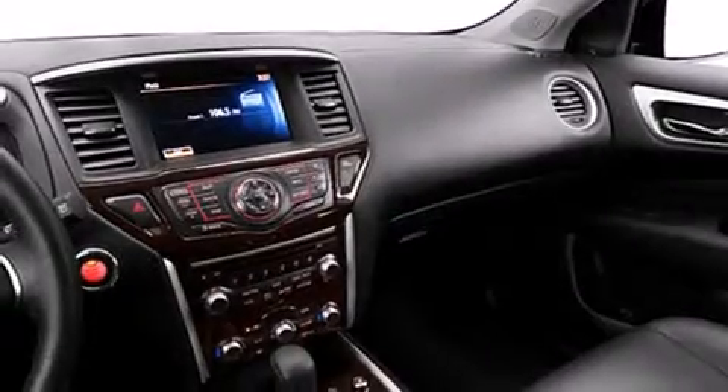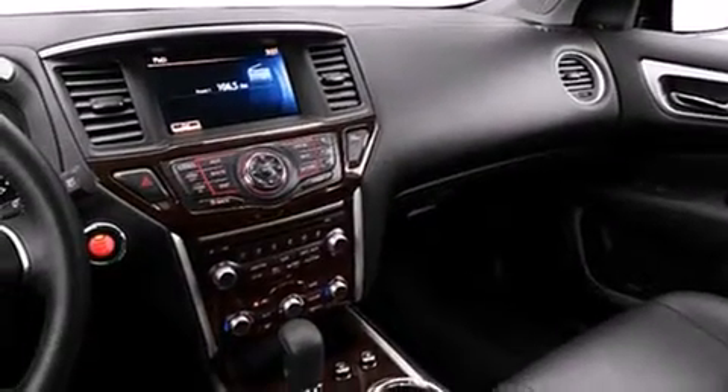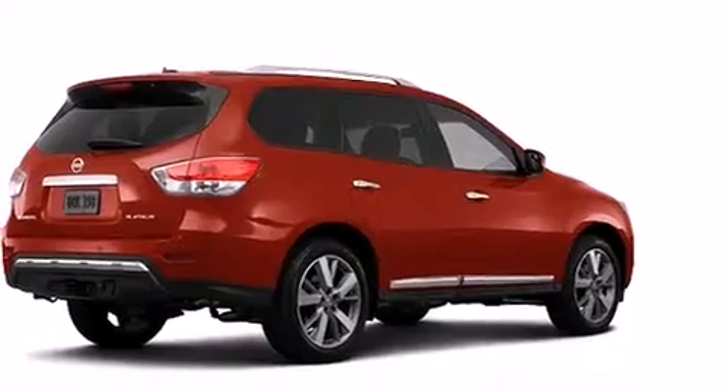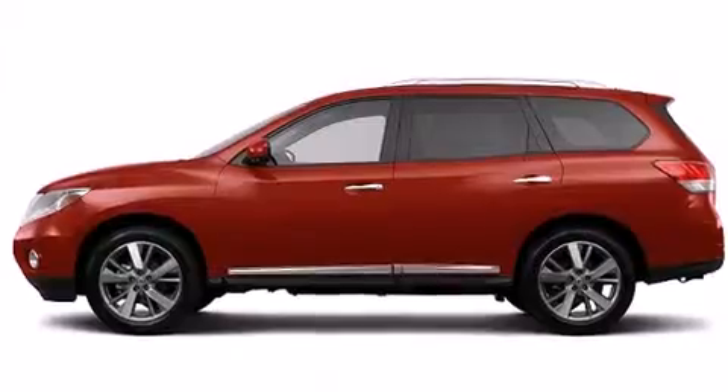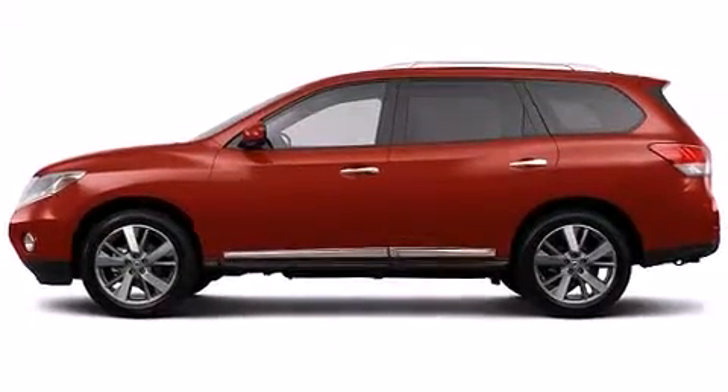You and your passengers will enjoy the stereo system, which includes a CD player with MP3 capability and thirteen speakers, ensuring optimal sound no matter where you're seated. Rear LCD monitors provide entertainment that your passengers will appreciate no matter how far the drive.